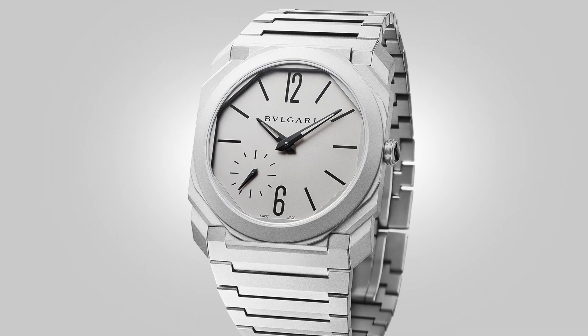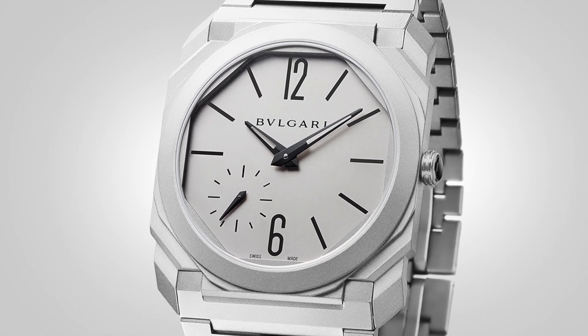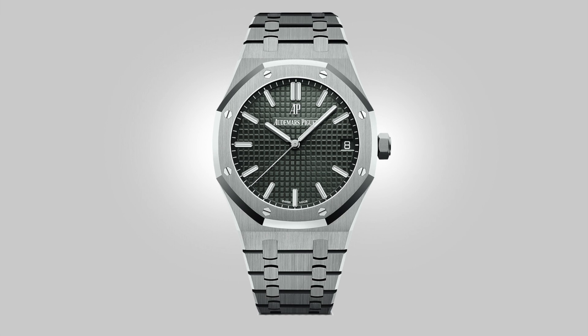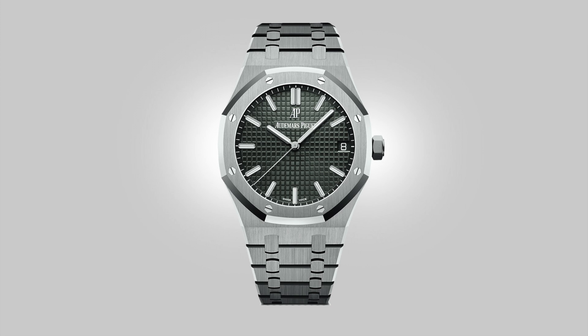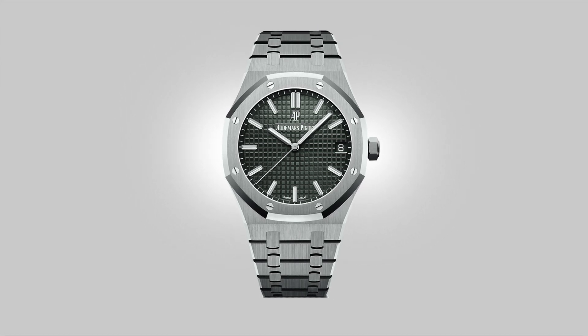I commend the choice of numerals used and the method of how the batons have been elongated to occupy the negative space on the dial. There has been a clear attention to detail in a lot of areas. Now we will migrate to one of the watches that I love to hate — the Audemars Piguet Royal Oak, a watch that continues to both amaze and baffle me.